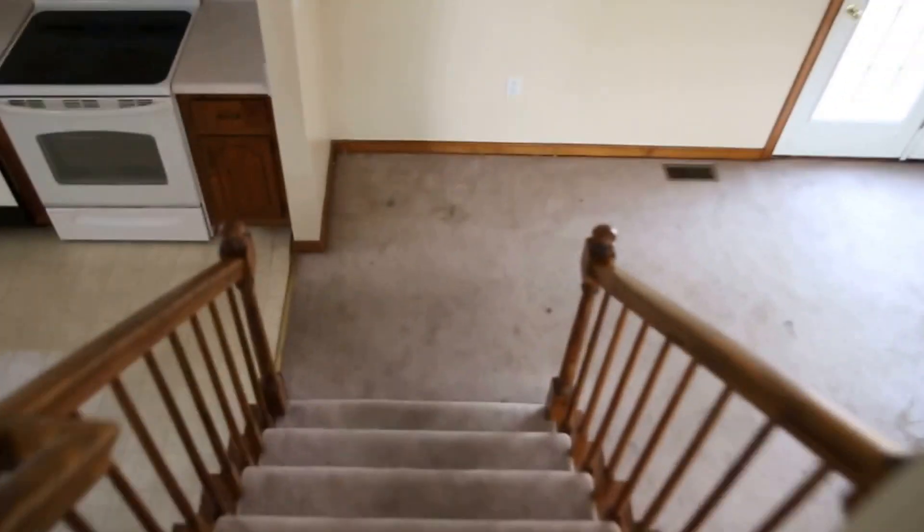Okay, that's going to do it for this home. Once again, if you have any questions about this or any other house, Max Williams — you can reach me at 804-402-7788. Thanks so much for taking the tour, and I hope you have a great day.